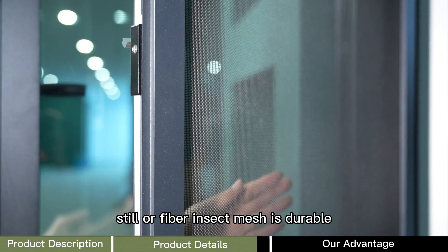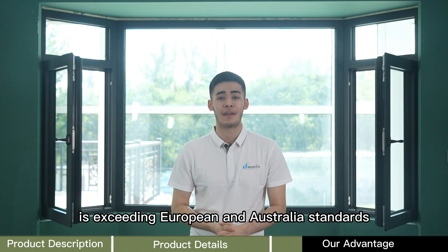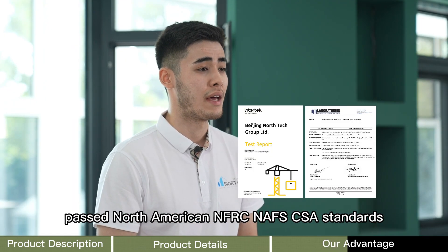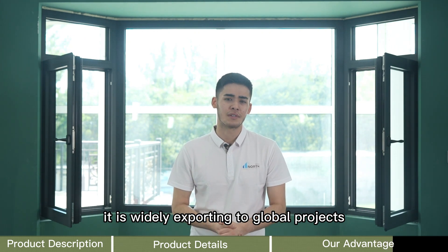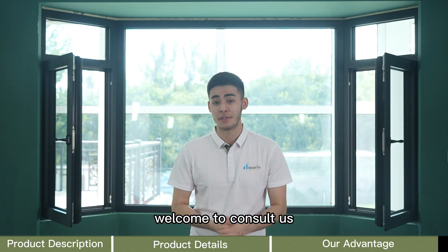Steel or fiber insect mesh is durable. Nortec windows and doors exceed European and Australian standards, and pass North American NFRC, NAFS, and CSA standards. It is widely exported for global projects. We are confident to provide you high-quality windows and doors — welcome to consult us.